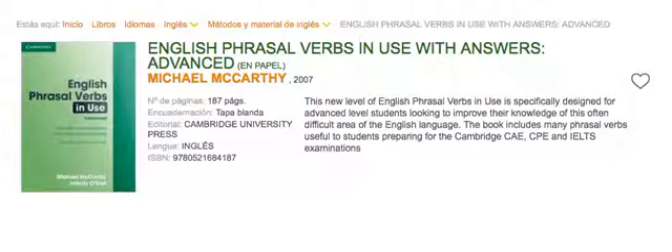But if you mix it in with phrasal verbs, that's not a problem — you will still get good marks. When you're doing IELTS speaking, this is when you use phrasal verbs.